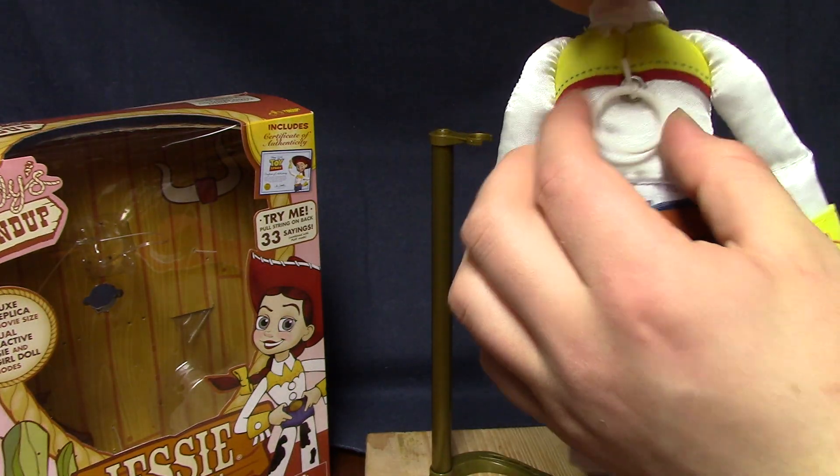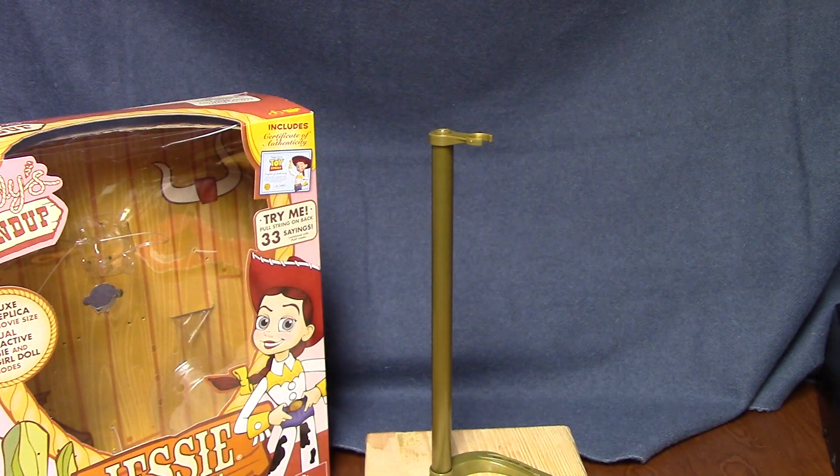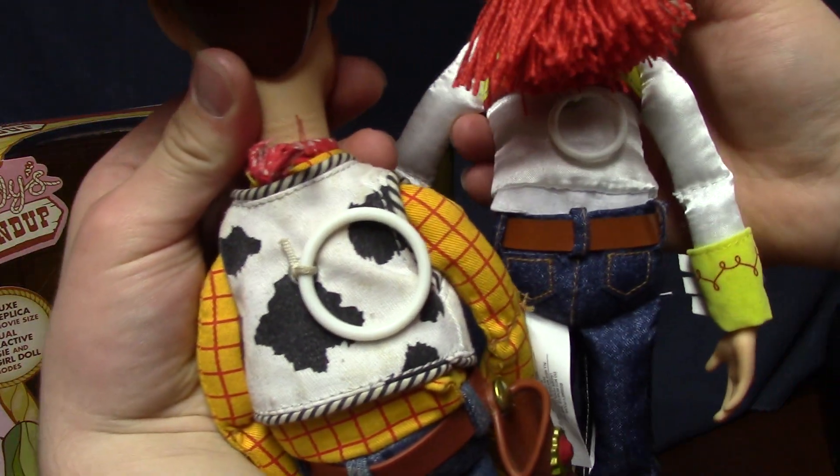The pull string is smaller on this than on Woody. If you look at the Woody figure, you can see he has a much bigger pull string than she does.